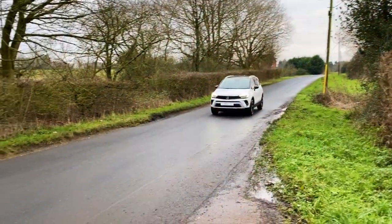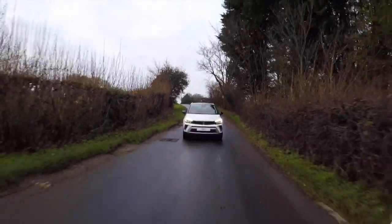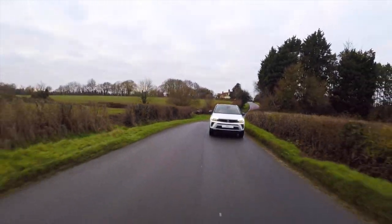The outgoing Crossland X was a great option for people looking for more space than a hatchback with plenty of specification, but it wasn't particularly exciting. The new Crossland isn't going to set the world alight, but those exterior changes have helped it stand out from the crowd, and the refinements to the chassis mean it's now quite enjoyable to drive. Those slight tweaks mean it can now take on the big boys for the crossover crown.